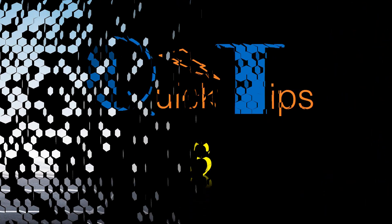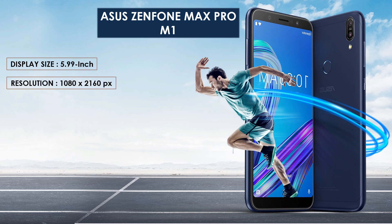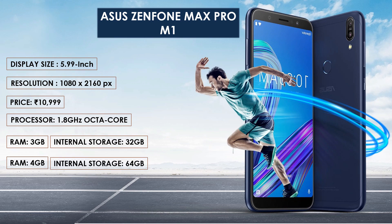Moving ahead, at number three in our list is a new entry to the market — the Asus Zenfone Max Pro M1. The Zenfone Max Pro M1 was launched in April 2018. The phone comes with a 5.99-inch Full HD Plus display with a resolution of 1080 by 2160 pixels. The Zenfone Max Pro M1 price in India starts from 10,999. It is powered by a 1.8 GHz Qualcomm Snapdragon 636 octa-core processor. The phone comes in two variants: 3 GB RAM with 32 GB storage, and 4 GB RAM with 64 GB storage.